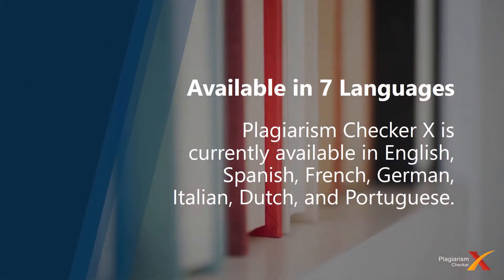Currently, the product is available in 7 languages, so enjoy your lifetime services in English, Spanish, French, German, Italian, Dutch, and Portuguese. More languages are coming very soon.